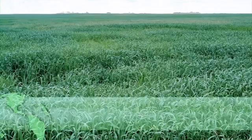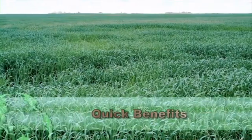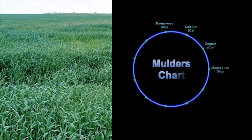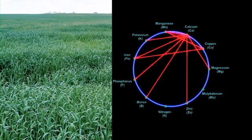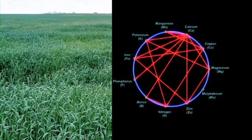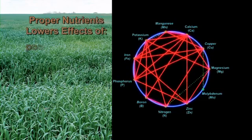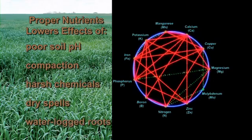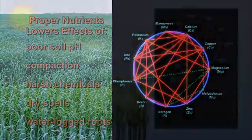The nutrients are absorbed directly by the leaf stomata, so the benefits are quickly seen by the plant. As the nutrients are absorbed, they activate the power of other nutrients. Since nutrients are absorbed directly into the plant, the unavailability of these trace elements due to soil pH, compaction, use of harsh chemicals, dry spells, waterlogged roots, and other soil conditions are avoided.